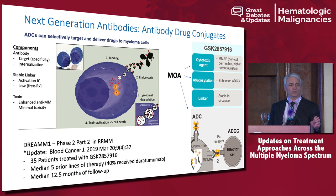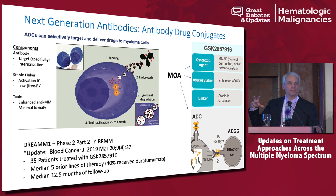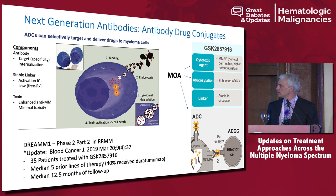I'm going to start with next-generation antibodies. One way we can potentially enhance the function of a naked antibody is by attaching a poison to it. In this schema, you have the antibody binding to the surface of the plasma cell. The antibody with the poison gets taken into the cell by endocytosis inside a vacuole. The poison gets released and then releases its toxin intracellularly.